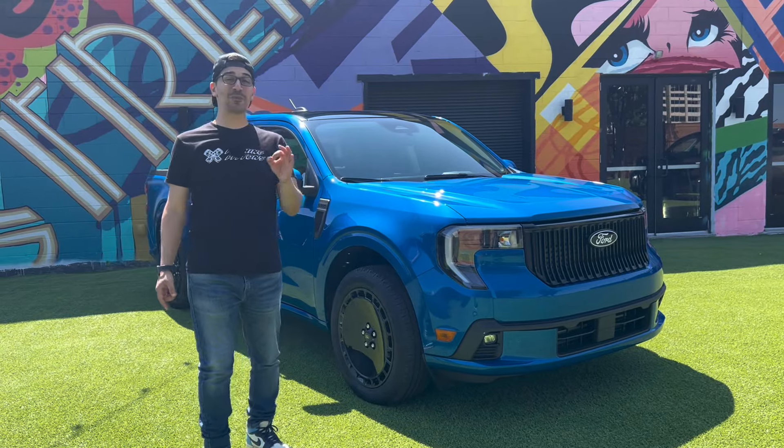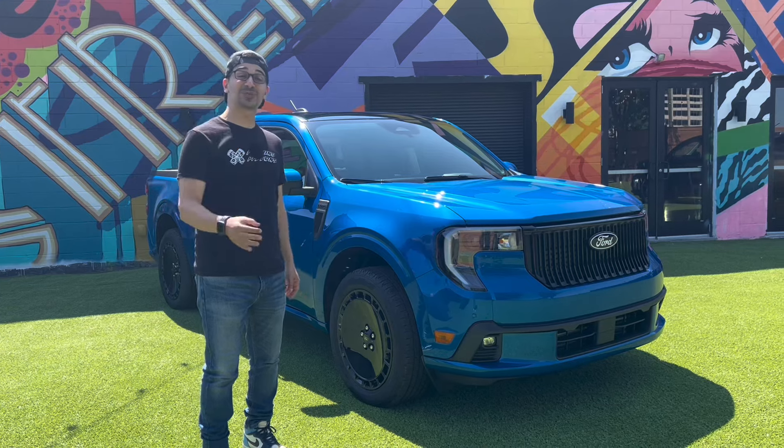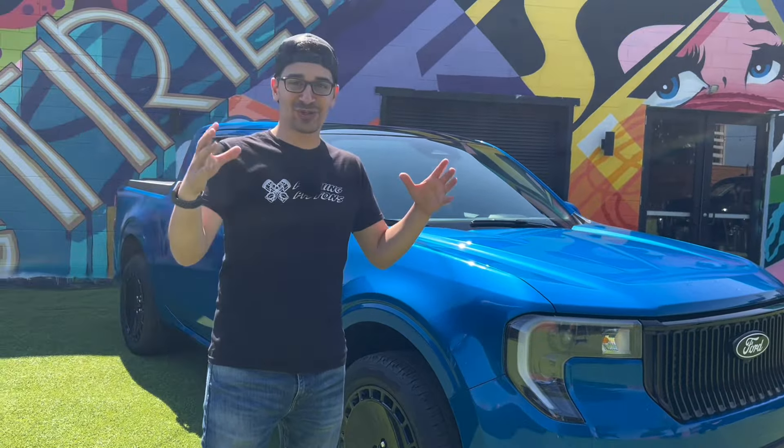This is the 2025 Ford Maverick Lobo, and in this video we're going to do a walk around and find out if this truck is worth $35,000. Let's start with the outside design, because that is one of the standout features — it's what really gives this street truck a character that's unique compared to the rest of the lineup.